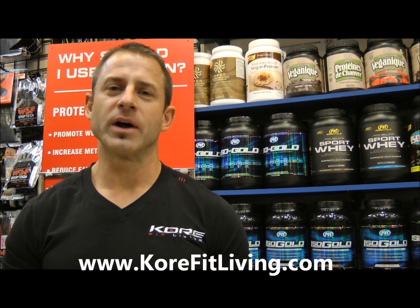I constantly get asked, owning a CoreFit store, about my personal opinion of certain products that I use or recommend, and I always give a straightforward, no-BS answer. So Core has asked me to do some weekly product reviews which will be posted onto the corefitliving.com website.